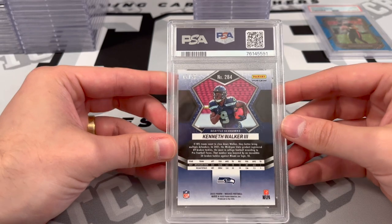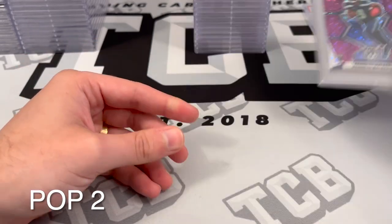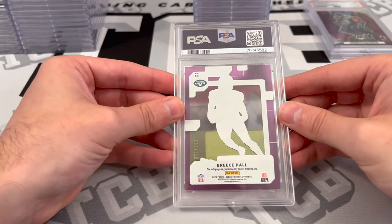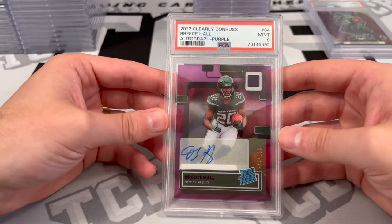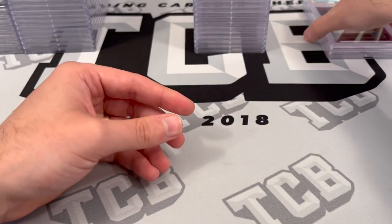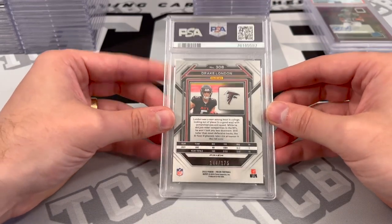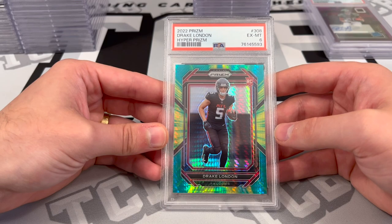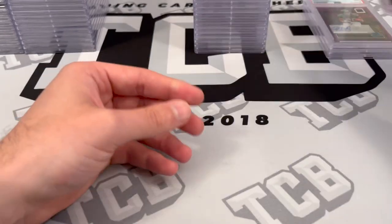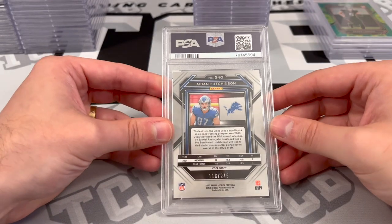Kenneth Walker, I think this is the purple out of 50, No Huddle Purple — PSA 10. Breece Hall Clearly Donruss, autograph out of 175 — PSA 9. Drake London out of 175, Hyper — PSA 6. That's a bummer. Aiden Hutchinson out of 249, Orange — PSA 9.